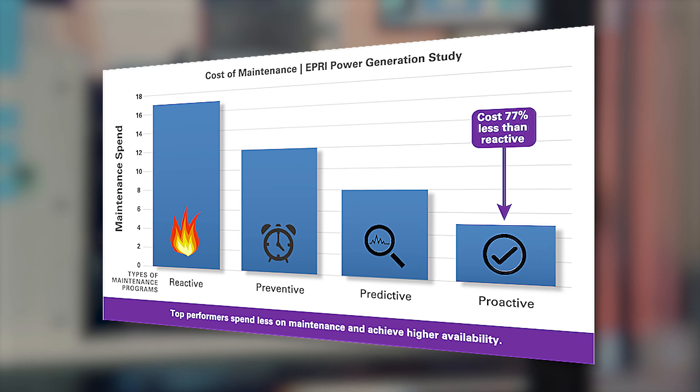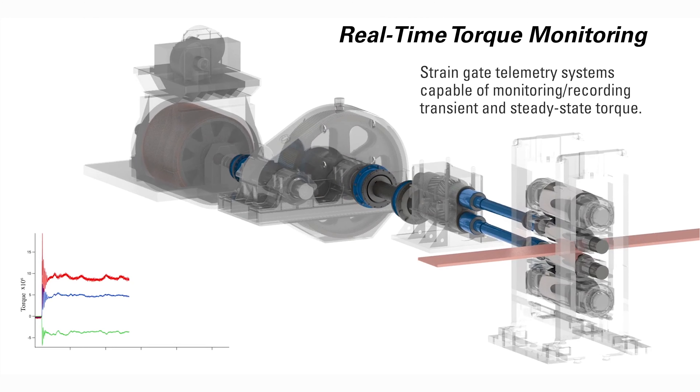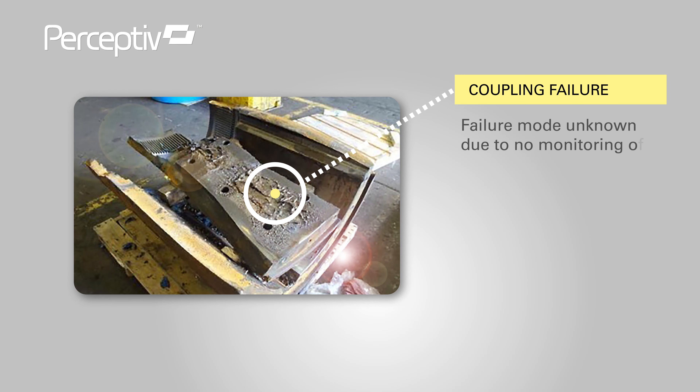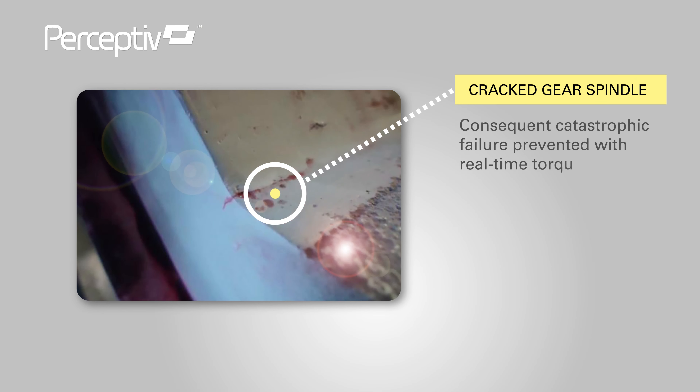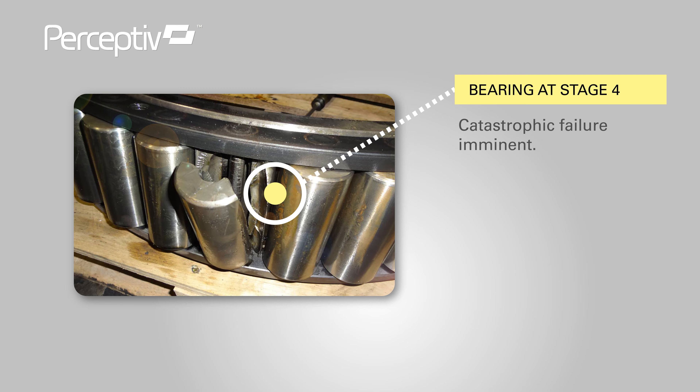One of the unique features included on this model are strain gauge telemetry systems, which measure the transient torques being transmitted by the drivetrain. For applications which have impacting, intermittent, or variable loading, the transient torque measurements provide invaluable insight into the stresses that have been accumulated over time. We have successfully used these technologies to identify component fatigue in the very early stages of failure. In each of those cases, other sensor types were unable to detect the problem.